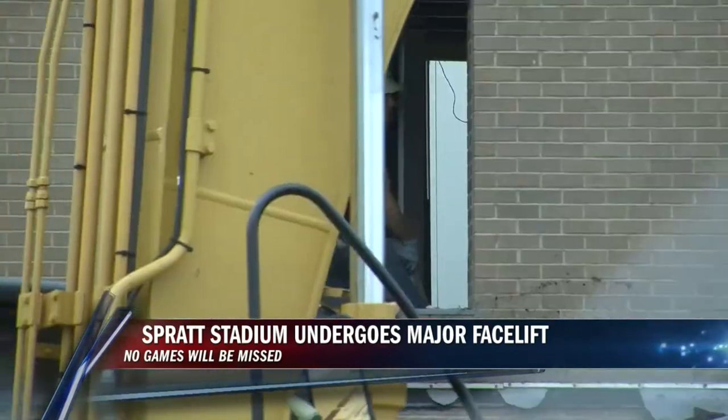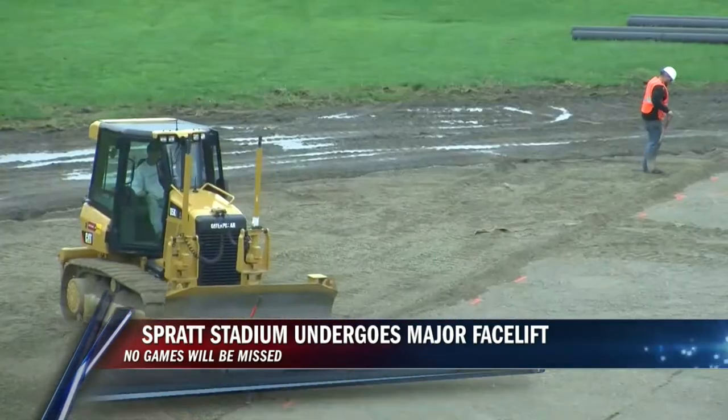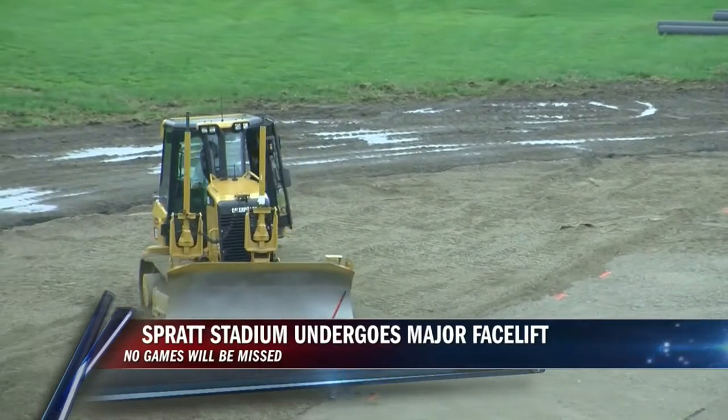Because lighting has been removed, this will be the first time in 35 years there will be no night games at Spratt Stadium. Also, soccer games must move from evening to day matches.